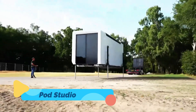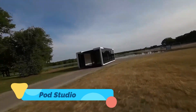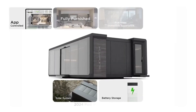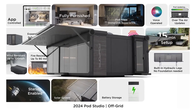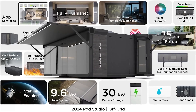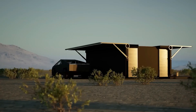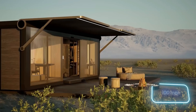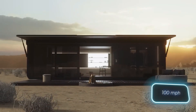Pod Studio. The Pod Studio is an innovative compact living and working space designed for digital nomads, entrepreneurs, and creatives who need a mobile office on the go. With a sleek, futuristic design, this Pod features a built-in workstation, a convertible sleeping area, and a minimalist kitchenette, allowing users to live and work seamlessly from anywhere.